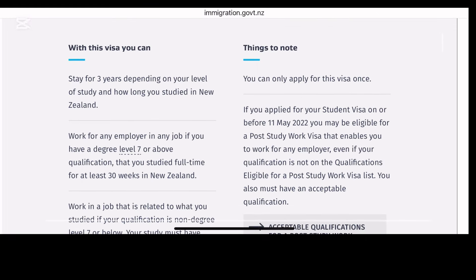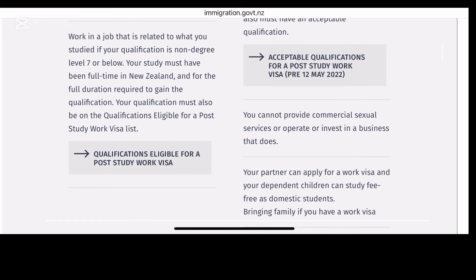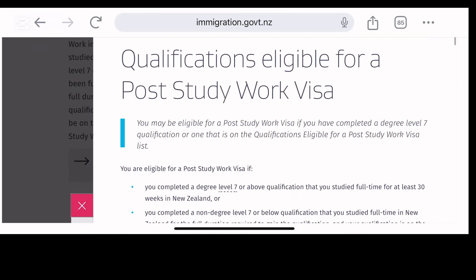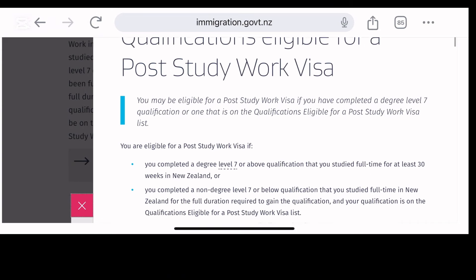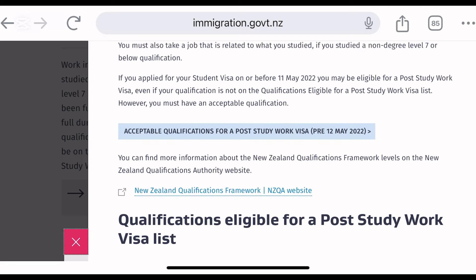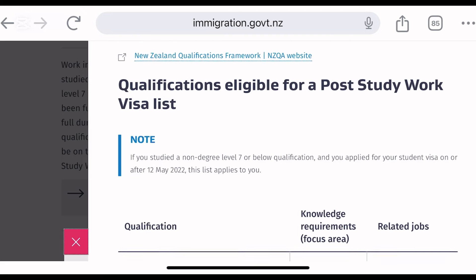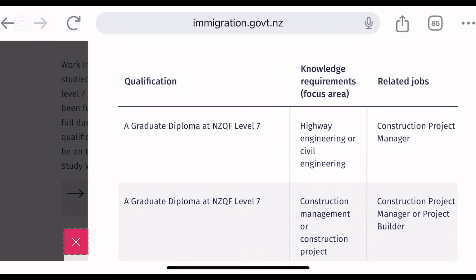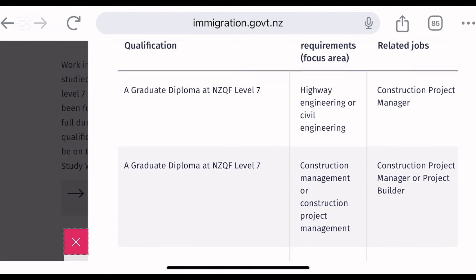For the post-study work visa, there are certain courses you need to do to qualify. NQF level 7 to 10 — anything you study at that level will automatically give you a post-study work visa. However, let's talk about the ones that are less. A typical NQF 7 is a degree which will take you more than two years.